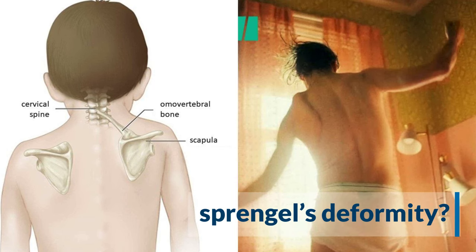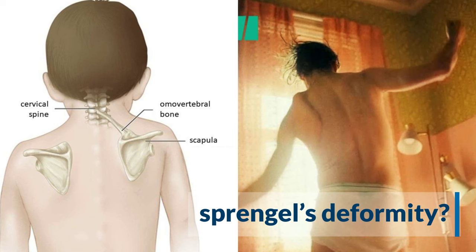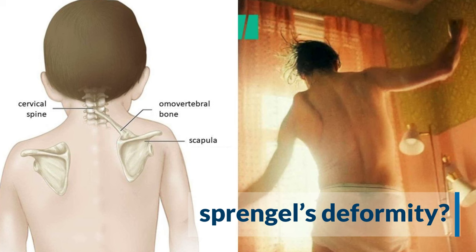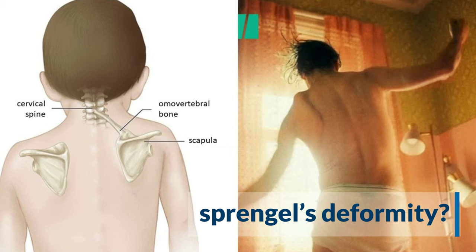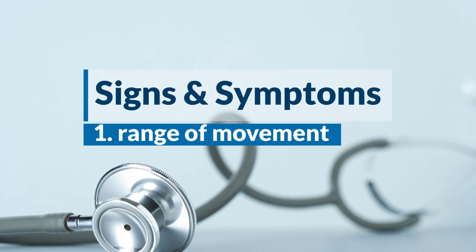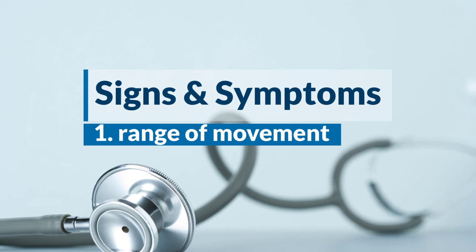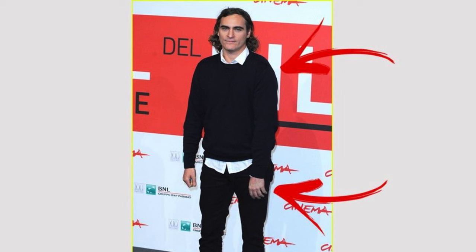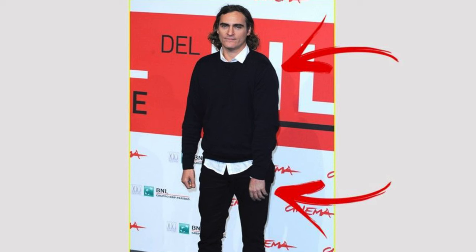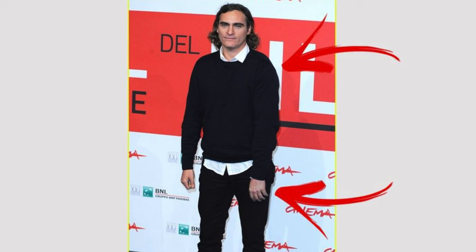Finally, the third and I believe most likely diagnosis is a congenital condition called Sprengel's deformity. Sprengel's is a rare condition present from birth where the shoulder blade or scapula is too high on one side of the body, which is pretty obvious here on Phoenix's left side. Signs and symptoms include a limited range of motion in the arm, shoulder blade, and neck on the affected side. You can see how his shoulder mobility may be limited here — he holds his left shoulder and arm with internal rotation, which is why the palm is facing down.